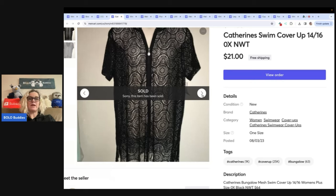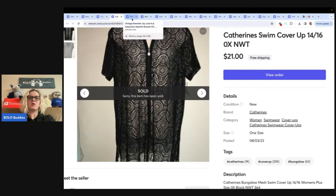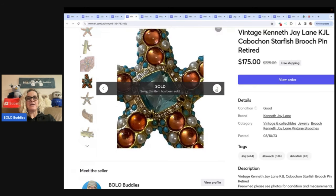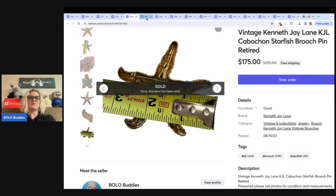If you guys are not selling on Mercari, you can use my referral link down below — you're going to get $10 to shop, and another $20 to shop when you sell $100 worth of stuff. So definitely check that link out down below. This is a vintage Kenneth J. Lane cabochon starfish brooch — how cool is that? Kenneth J. Lane did a collaboration with Avon, so some of them are Avon and were sold by Avon. I have a video on Avon sleeper Bolo jewelry, so check that out. I sold this for $175 with free shipping.